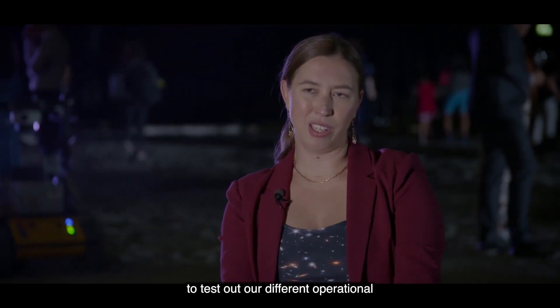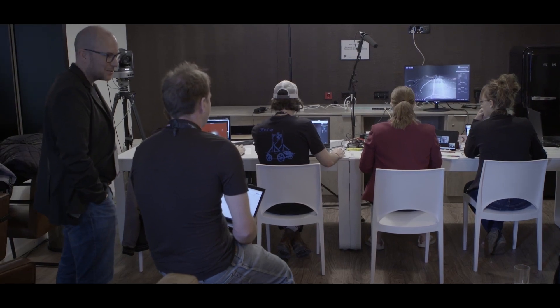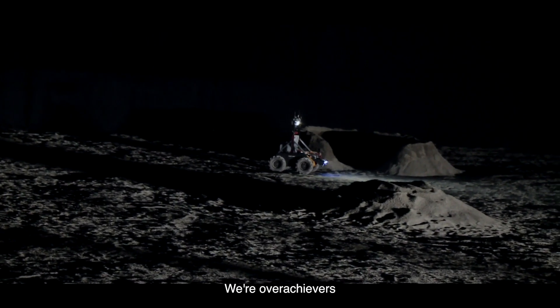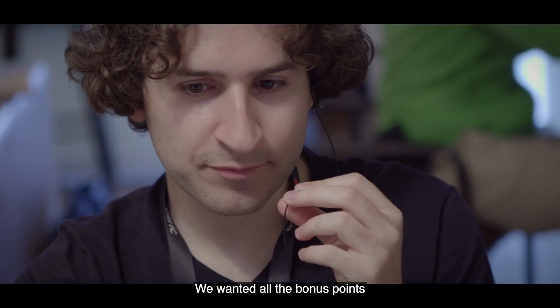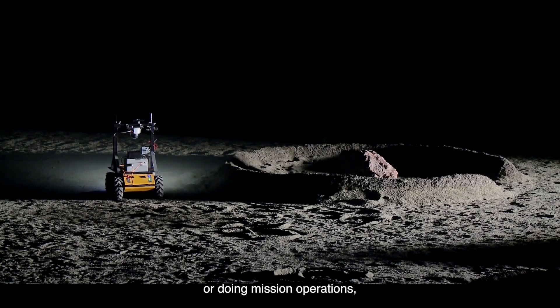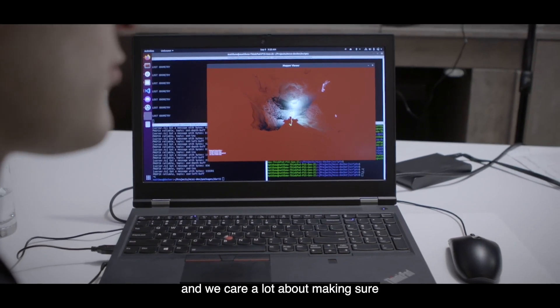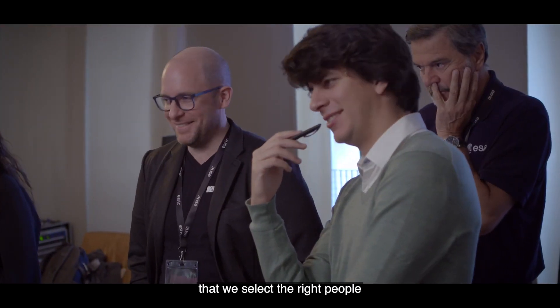It was exciting to test out our different operational and exploration strategies. It was fun, it was intense. We're overachievers — we wanted all the bonus points. A lot of us have spent a lot of time in isolation or doing mission operations, so we know what it's like to work with teams under extreme pressure, and we care a lot about making sure we select the right people.